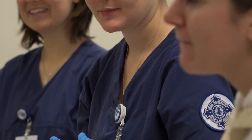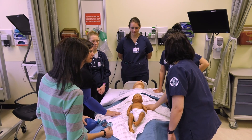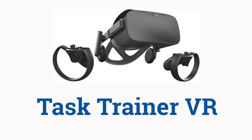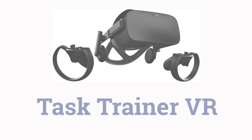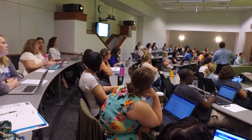In this 360 episode, we're looking at an application called Task Trainer VR, a new educational tool being developed by the Duke University School of Nursing and the Durham VA, to help distance learners gain skills by practicing in virtual reality. Dr. Michael Sykiewicz describes the need behind the development of this technology.